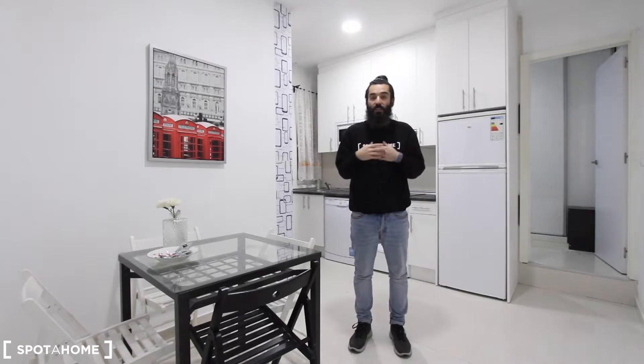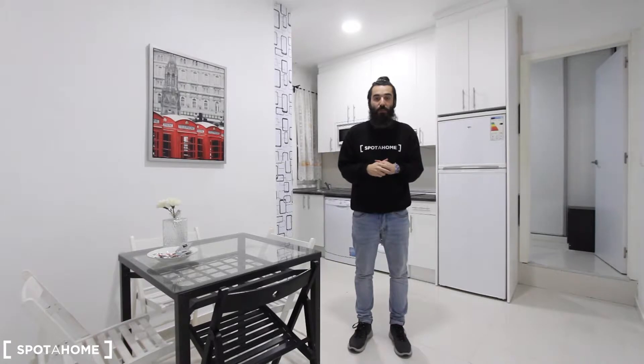Hello everyone, how are you? My name is Marcos from Spotajo Madrid and today I'm going to show you this interior three-bedroom apartment located in Calle de Antonio Zamora, which is just a couple of minutes walking from Puerta del Angel underground station. Here you have plenty of bus connections as well that take you to the center of Madrid in around 15 minutes, so the location is very convenient to move around the city.